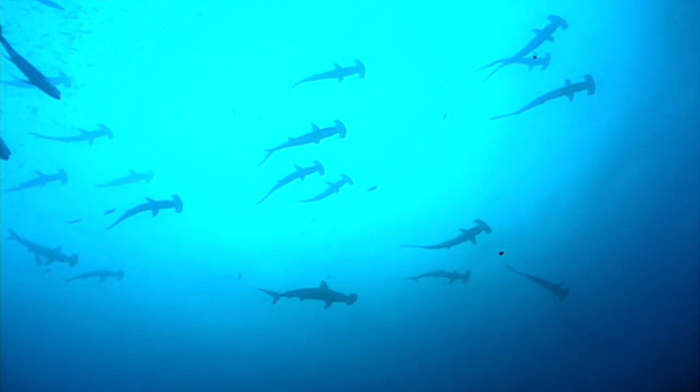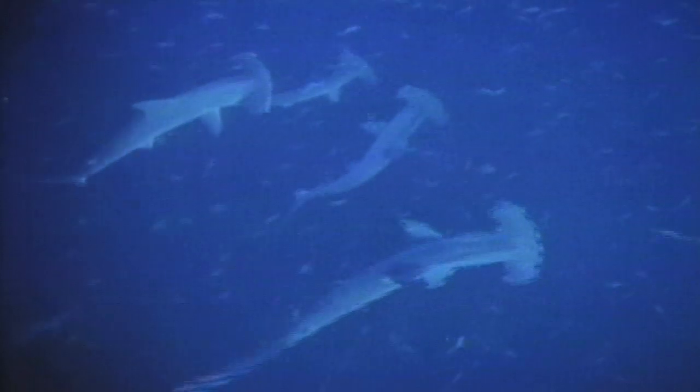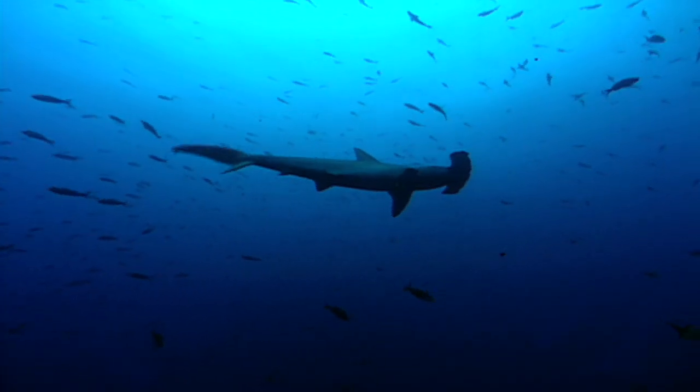Found in tropical climates around the globe, the great hammerhead usually sticks to coastal waters and migrates to cooler areas in the summer.